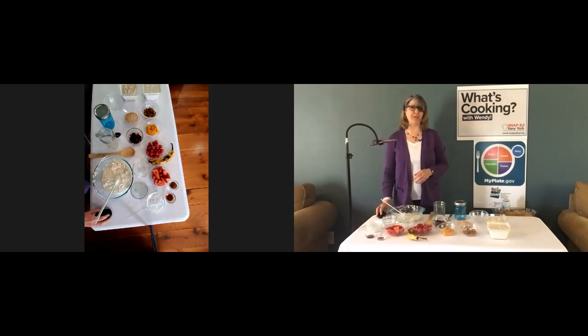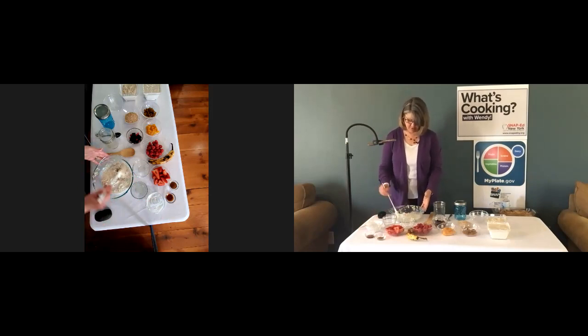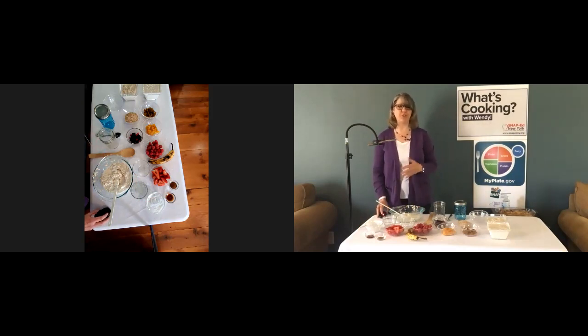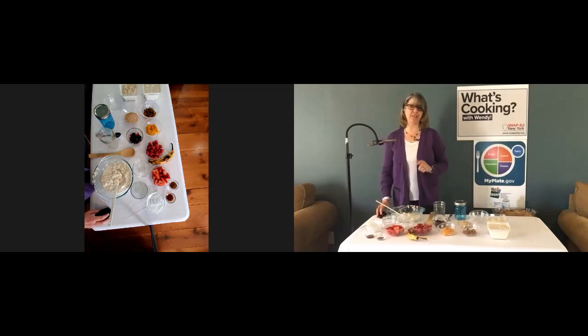The great thing about this recipe is you can make a different version every day. You'll have your base of overnight oats and then add different flavors each day for a different breakfast. For example, you can make a tropical version by adding some unsweetened coconut flakes and pineapple or mango, or you can add blueberries, strawberries, or bananas — mix the fruits or keep them separate, whatever suits your own tastes.